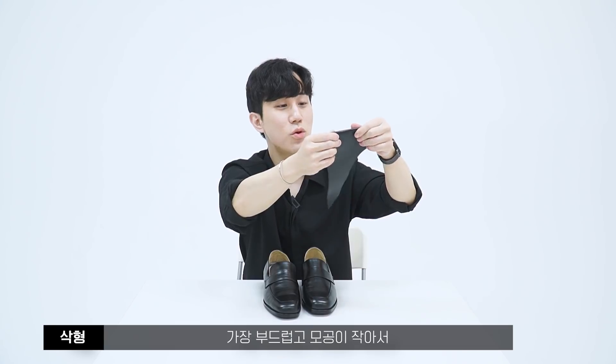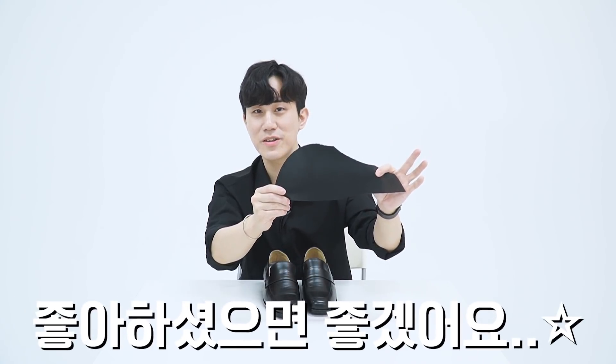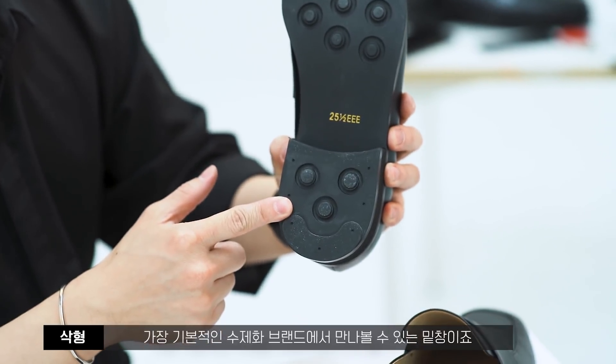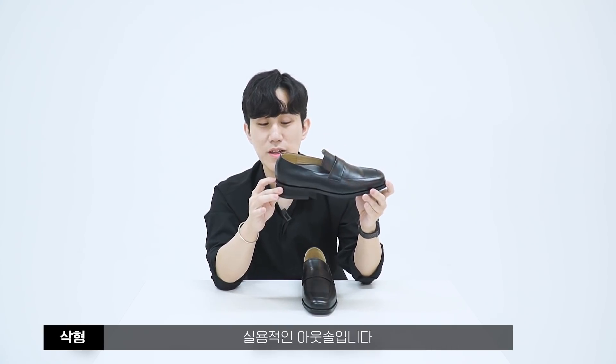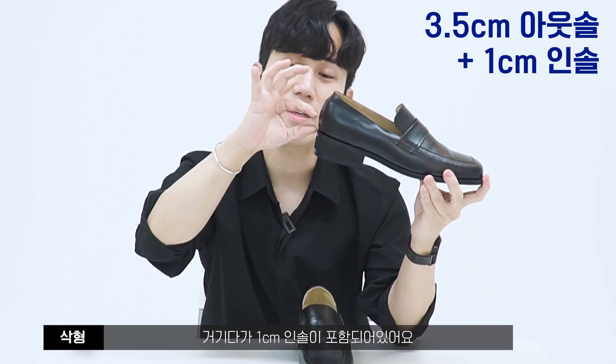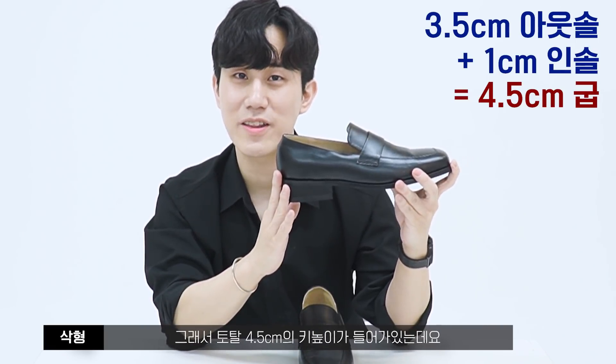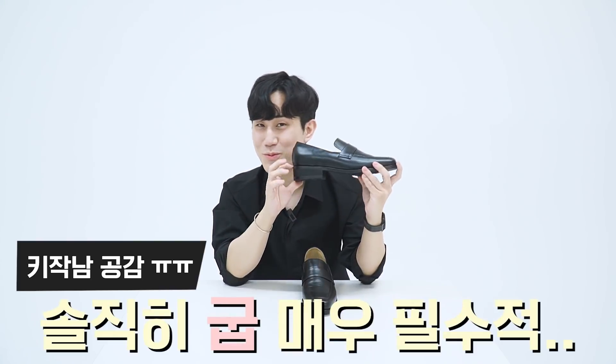백화점에서 구매하신다면 40~50만원은 주셔야 하는 퀄리티예요. 제가 선정한 가죽 스와치 중에서 가장 부드럽고 모공이 작아 상당히 고급스러워요. 아웃솔은 다이너마이트 솔을 사용했는데, 고무로 만들어져 비오는 날에도 미끄럽지 않고 실용적입니다. 굽은 3.5cm 아웃솔에 1cm 인솔이 포함되어 토탈 4.5cm 키높이가 들어가 있어요.